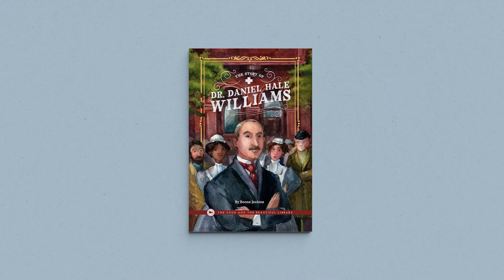Your 7th and 8th graders may enjoy reading the correlated book for older children. The Story of Dr. Daniel Hale-Williams tells the fascinating story of the first person to perform open-heart surgery and is sure to be a favorite.